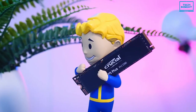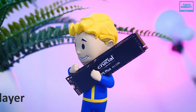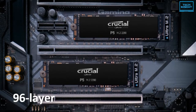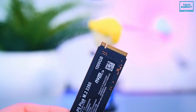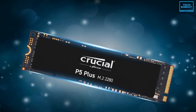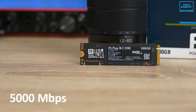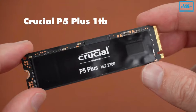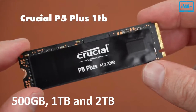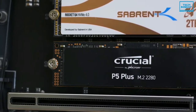Under the hood, the P5 Plus comes with new 176-layer NAND chips that are said to be a major upgrade over Micron's familiar 96-layer flash, ensuring lower latency, more throughput, and better endurance. The sequential write speed is 6600 MB/s, while the read speed goes up to 5000 MB/s. The P5 Plus comes in three storage variants: 500GB, 1TB, and 2TB — you can choose according to your needs.